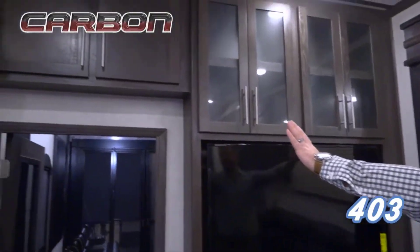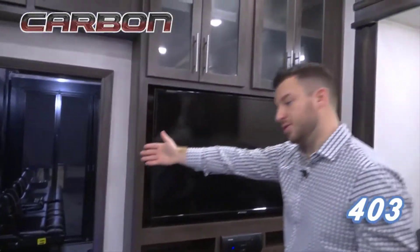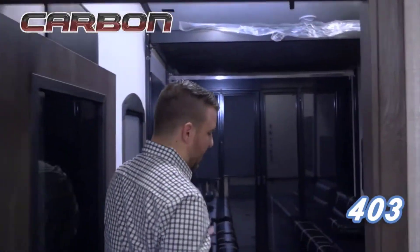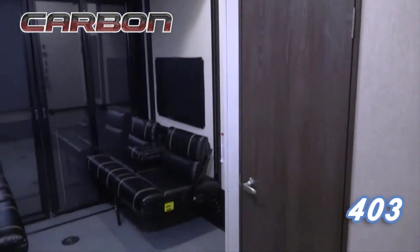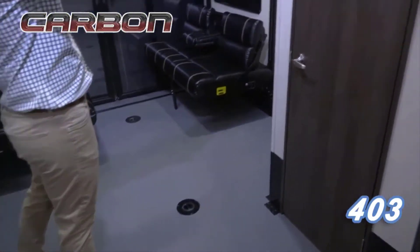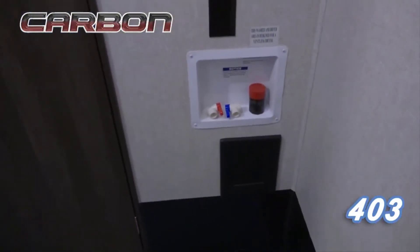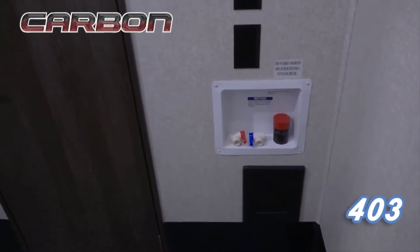There's tons of cabinet space and pantry space throughout the unit. Once we lean into the garage, this is ultimately the reason why we're all buying these toy haulers in the first place. You have a big 13-foot garage, and not only that — you also get a half bath back here with washer-dryer prep as well. That's not typical at a Carbon price point; every single Carbon will come with washer-dryer prep in the garage.